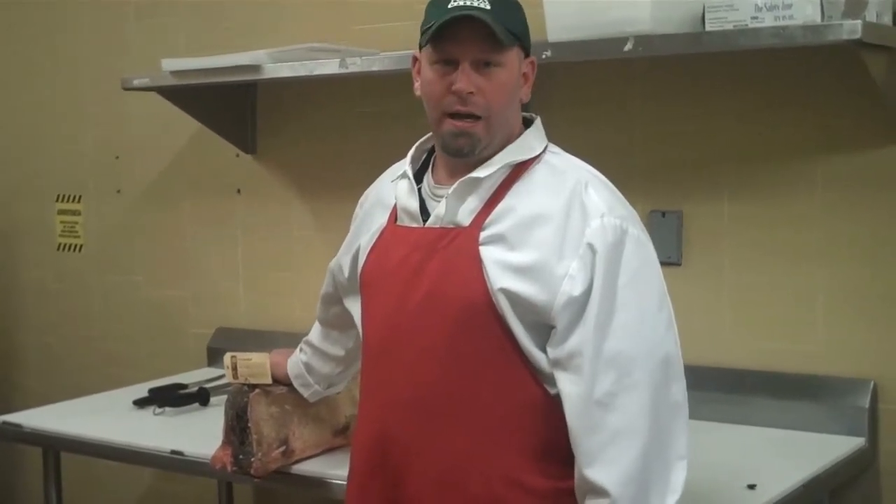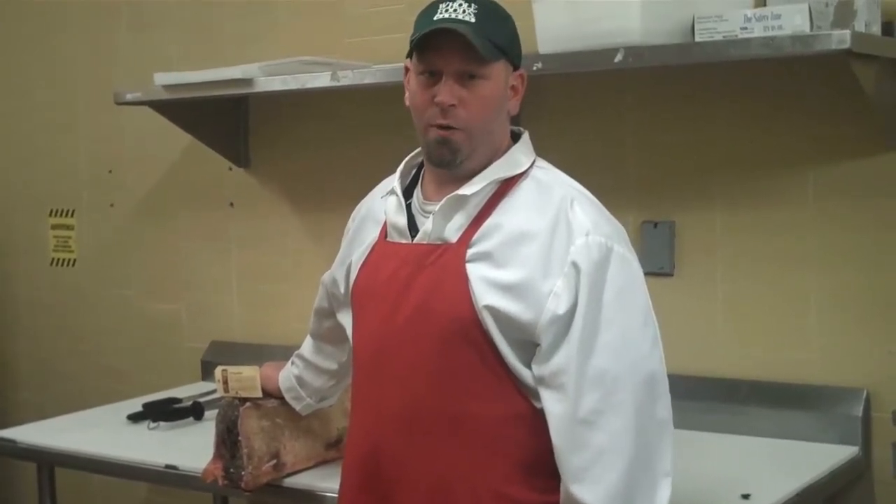I'm Jason Bello, I'm the regional meat coordinator for Whole Foods Market for the Mid-Atlantic region. I cover 38 states from the middle of New Jersey down to Virginia and all the way over to Kentucky. I've been with Whole Foods for the last 15 years now, cutting meat. I started up in Boston in 1995, working my way down here to the Mid-Atlantic. It's a good long history, great company to work for, and I really believe in the practices and the things we do here at Whole Foods Market.